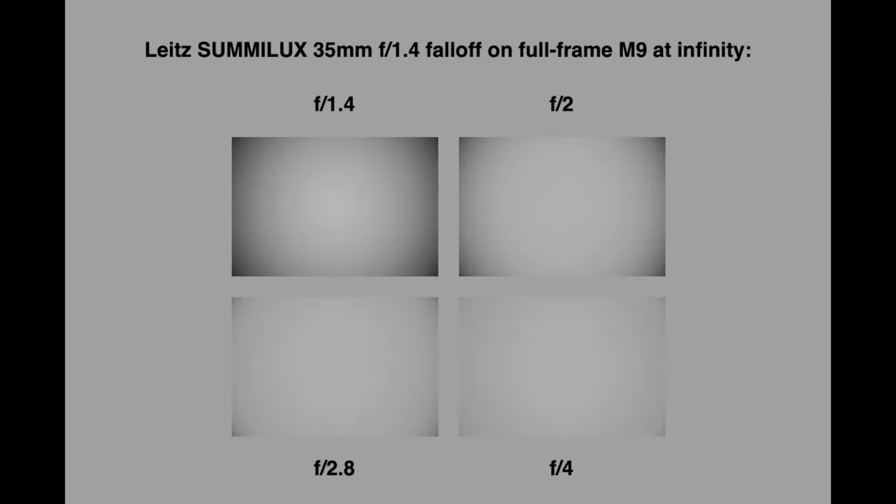Leica users call it the "Leica glow," but I prefer the Chinese name for it, which in translation means something like "holy light" — an interesting name. It also has some dark corners at f1.4 and f2. I really don't care about the dark corners because I think the human eye also has a dark corner. This is also an amazing lens because at every aperture the performance is a little bit different, sometimes bringing unexpected effects on the film image — a feature no other lens has.